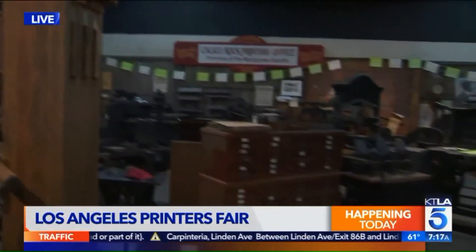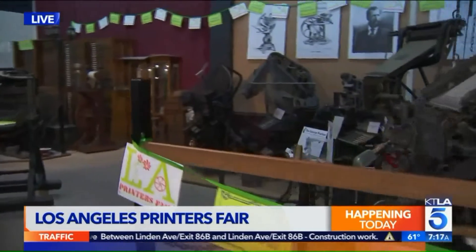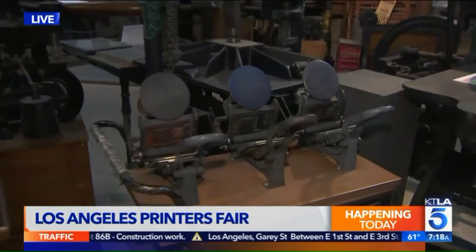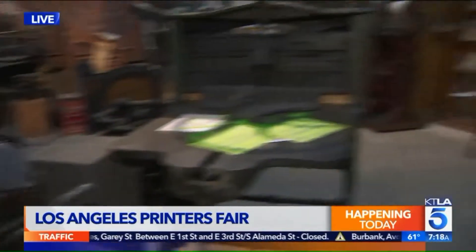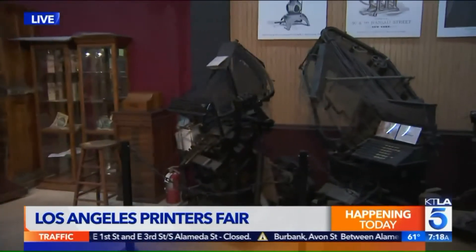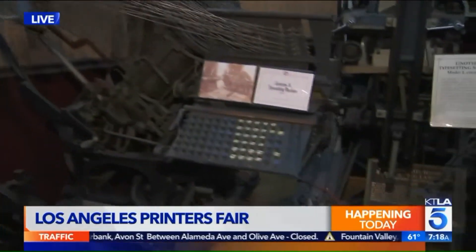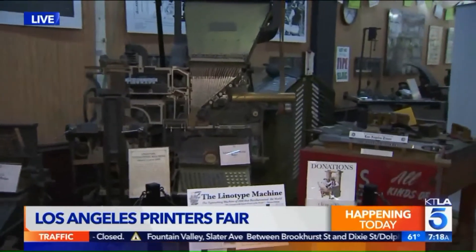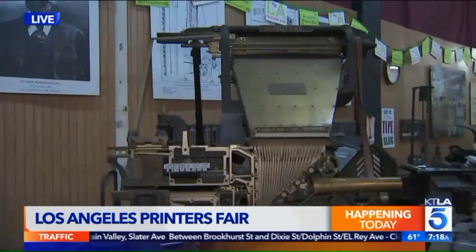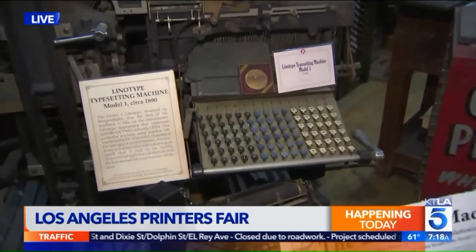This is our 10th annual fair. We're going to have about 80 to 90 artists, vendors, printers, papermakers, and demonstrations all over the place. I like to describe it as creativity on steroids. You get to learn, experience, do it — get your name cast in type, print your own letterpress wood type posters. The artists are here to show you their work as well as let you buy it. It's a day to experience, participate, learn, buy things, and enjoy.